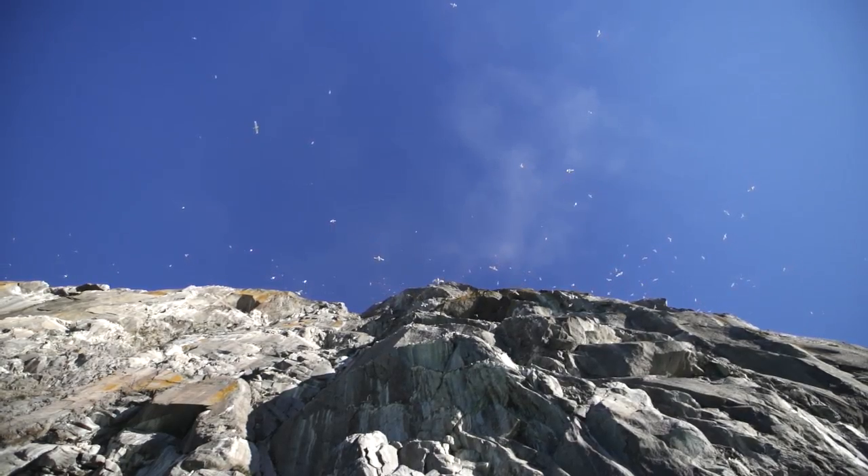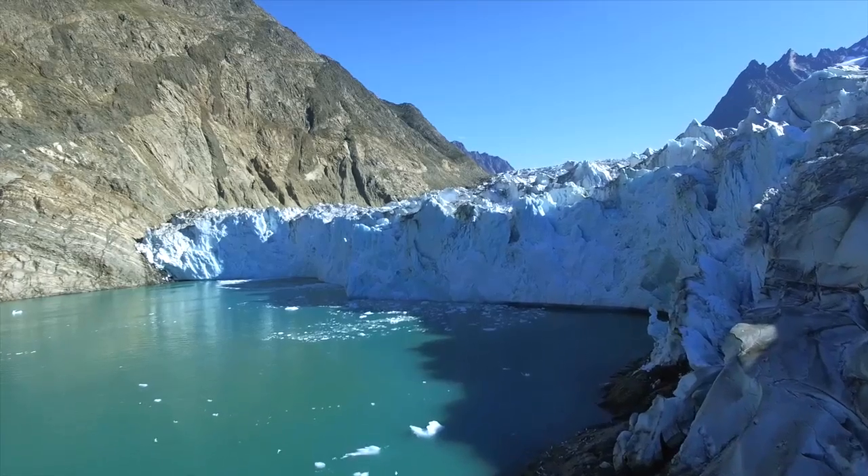And you came around the corner, you could see the bird cliffs, the orange lichen on the sides of the cliffs. And then you came around from there and it was just the glacier.